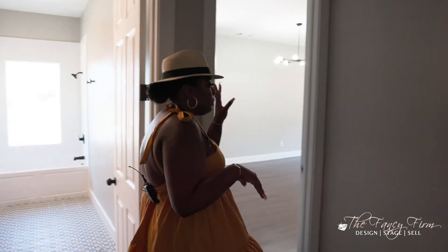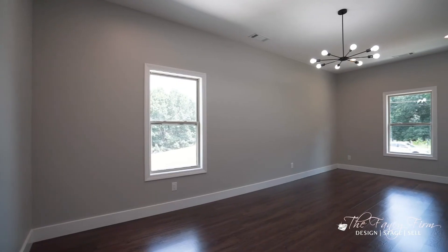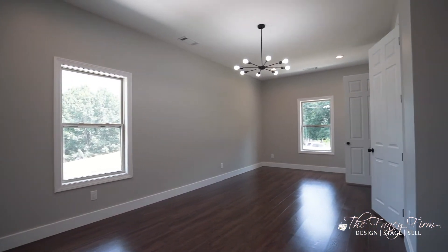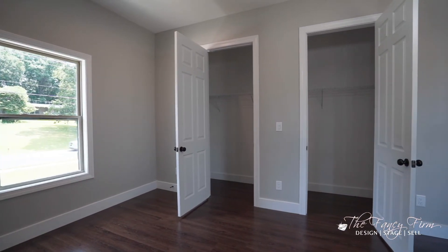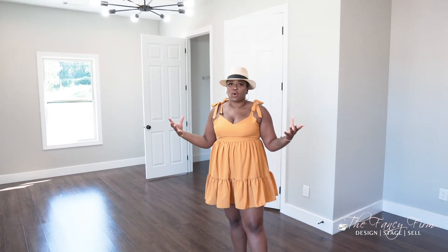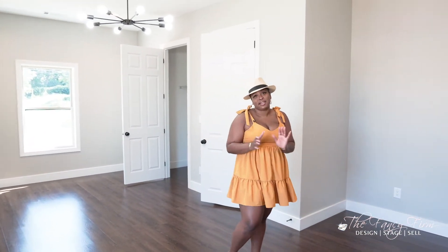Walking out of there to bedroom number four — this is a huge bedroom. You can fit so much furniture in here. The one thing they did right when they built this house is that all the rooms are oversized. You have a large closet with two doors, big windows for lots of natural light, and it's not cramped at all — even as a fourth bedroom, you still have plenty of space.